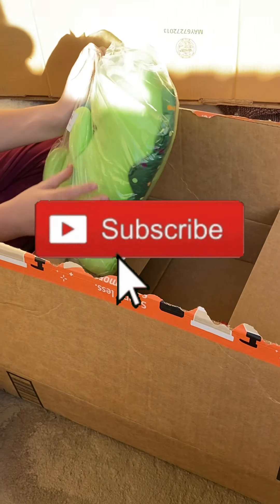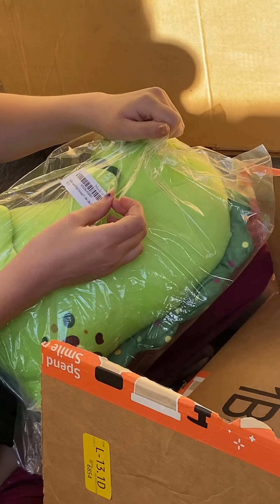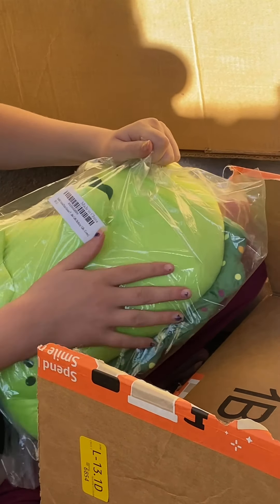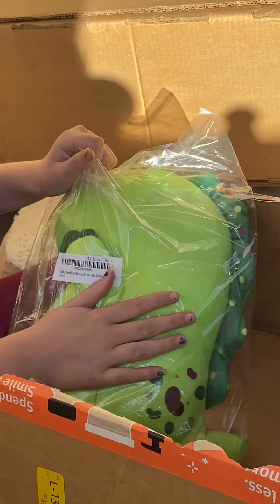It's a Pickle the Dinosaur plushie! We did just get this from Amazon — it's not used or anything. Buy them all you can though, because they are never coming back to the Mariah Elizabeth website.